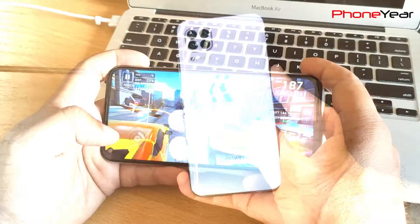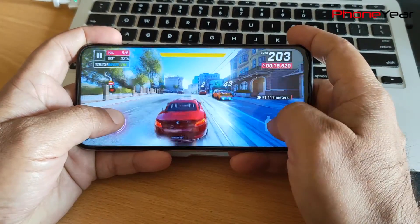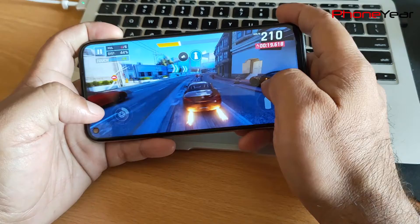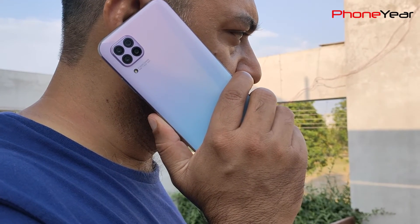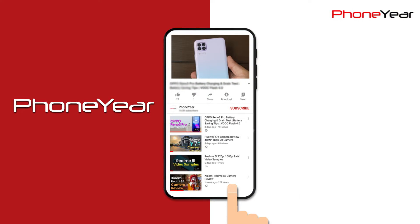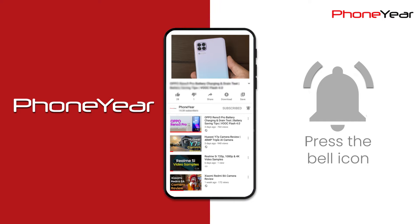We are always curious to test those devices that claim fast charging and long backup. Huawei Nova 7i comes with a 40W fast charger and a 4200mAh battery capacity. They claim that in 30 minutes the phone charges to 70%. So let's check what the charging and drain time turns out to be during our test. Guys, if you haven't subscribed to my channel, please do so and press the bell icon for getting notifications for my next battery and camera test.